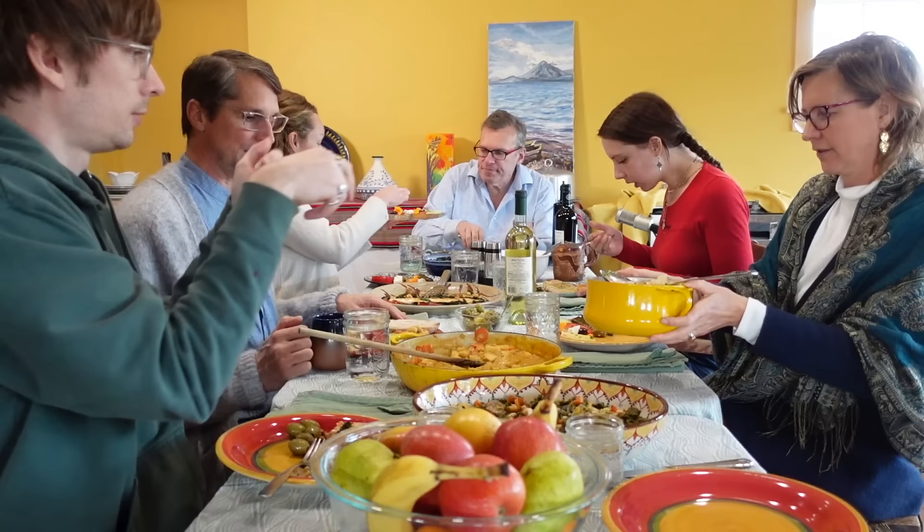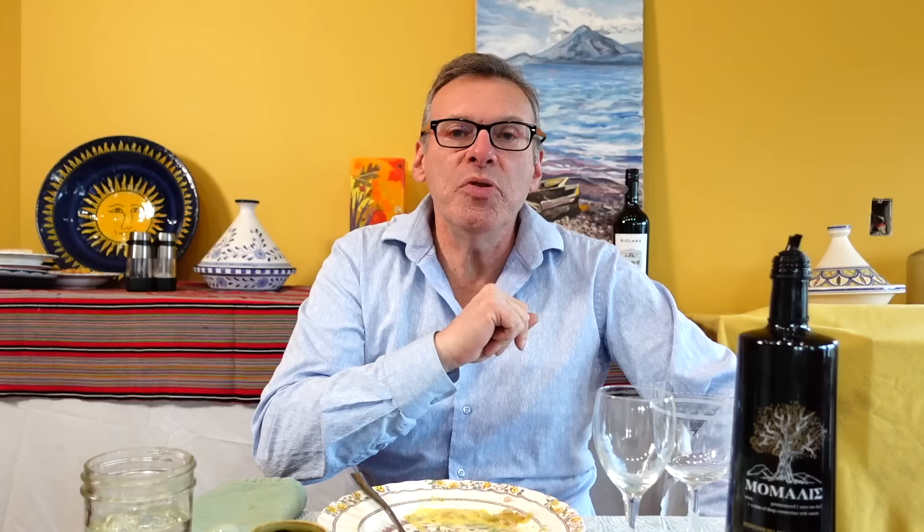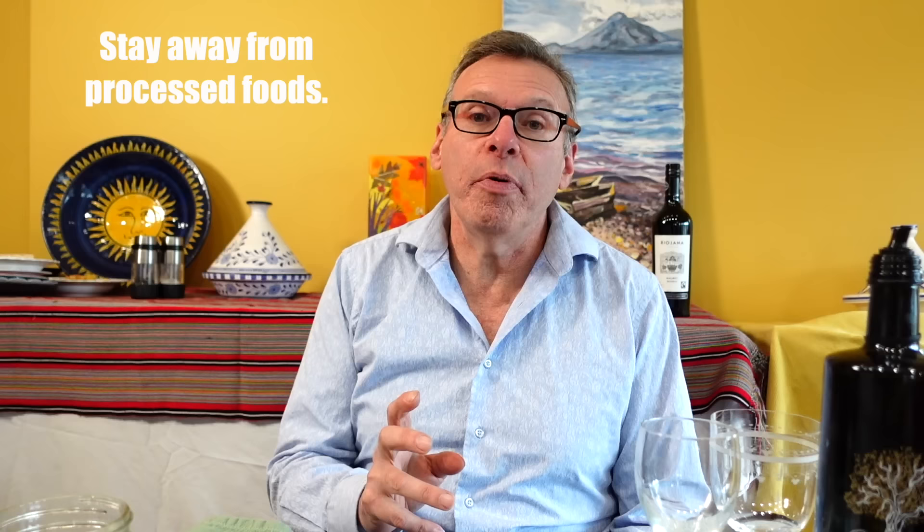Today we're going to go step-by-step and show you everything you need to know. We have this amazing meal here and we're going to go food by food to show you how to eat Mediterranean. One of the foods you don't see a lot of in the Mediterranean diet is processed foods, and very specifically ultra-processed foods.